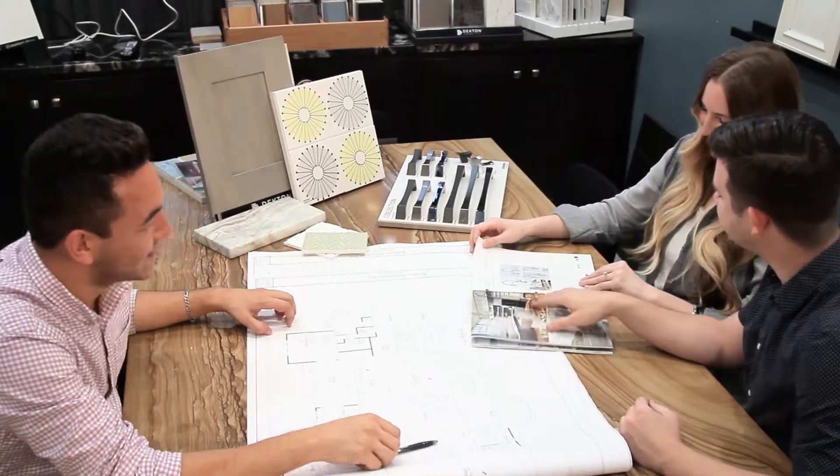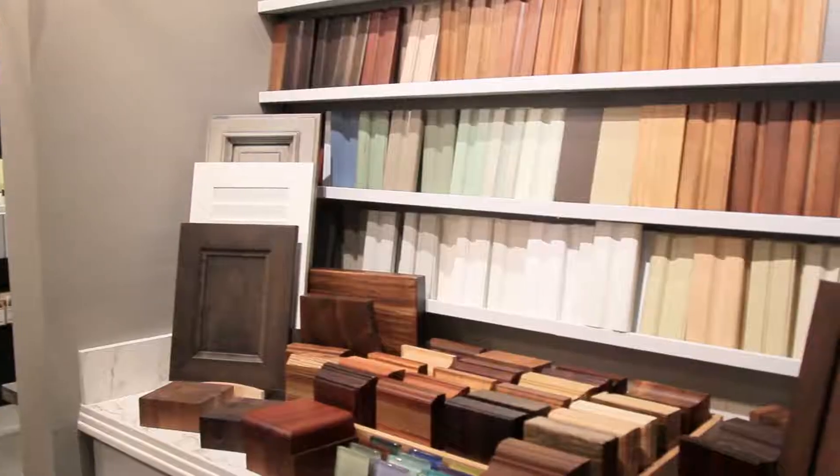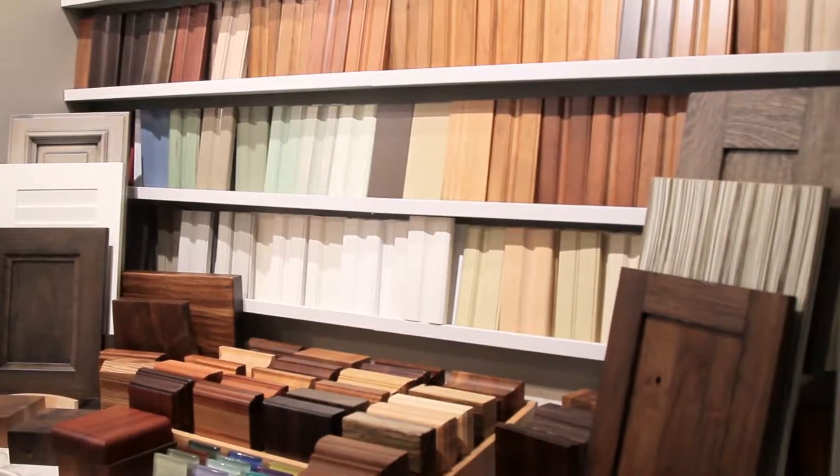Hale Kitchen and Bath is a do-it-all kind of operation. From design and planning through selections, we offer all the different types of materials — whether it be cabinets, countertops, plumbing, lighting, or tile. Through execution, we are licensed contractors, so we can handle it all for you.